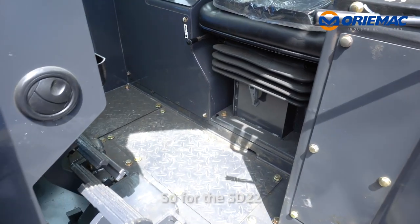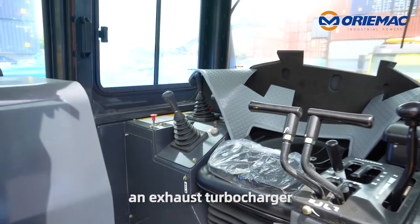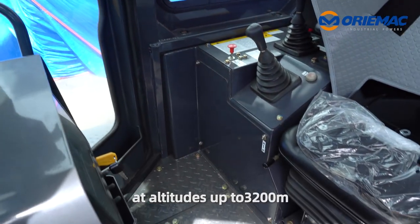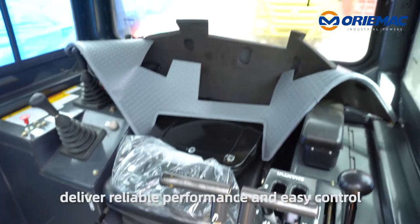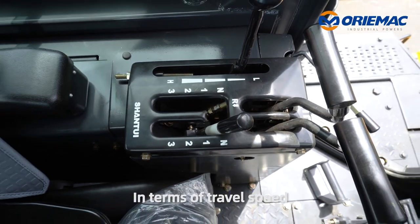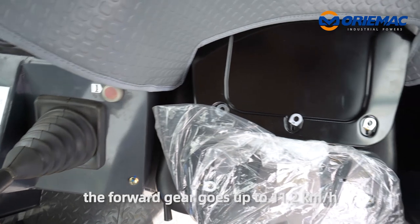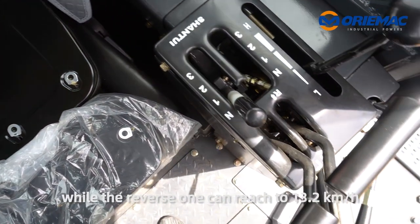So for the SD22, an exhaust turbocharger ensures uninterrupted performance at altitudes up to 3,200 meters. Hydraulic drive and control technology deliver reliable performance and easy control. In terms of travel speed, the forward gear goes up to 11.2 kilometers per hour, while the reverse can reach 13.2 kilometers per hour.